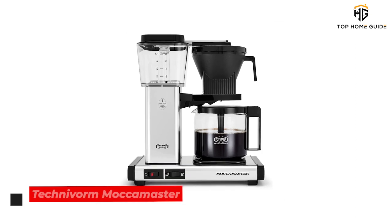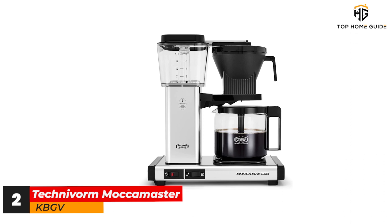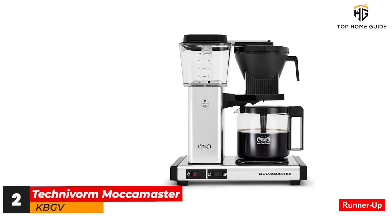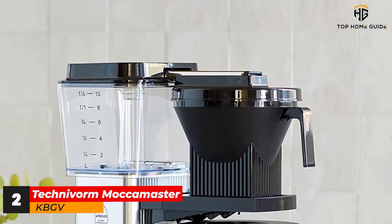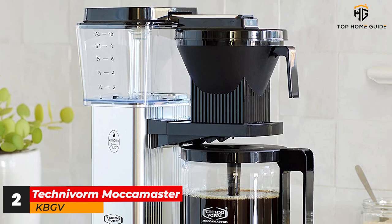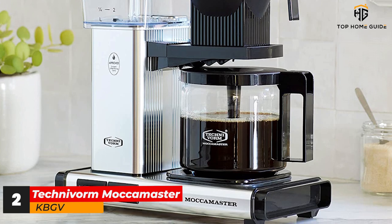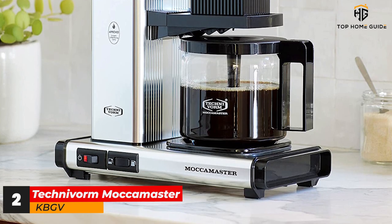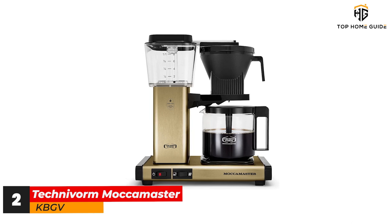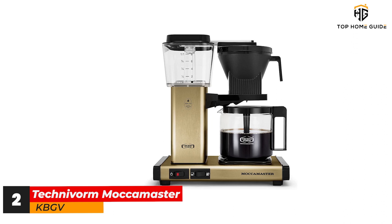Number 2: TechnoVorm Moca Master KBGV. The TechnoVorm Moca Master KBGV Select is the company's latest model, first released in Europe as the Moca Master KBG Select. The new release continues the Moca Master's highly respected name as the highest quality and most widely praised coffee maker on our list. It's been engineered for optimal brew temperatures and water dispersal, with innovative features that have earned it recognition from the Specialty Coffee Association. What's more, it does all of this while operating exceedingly quickly, which we found out when we tried it for ourselves.